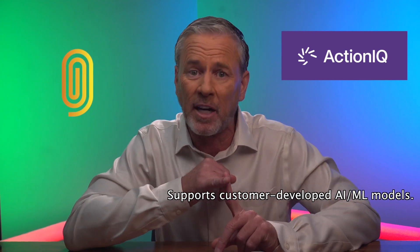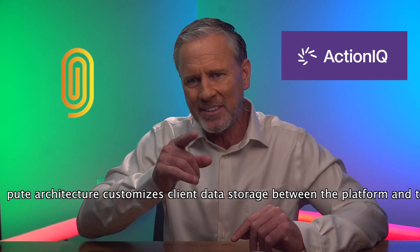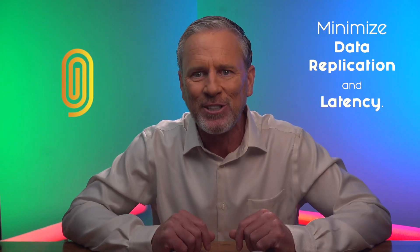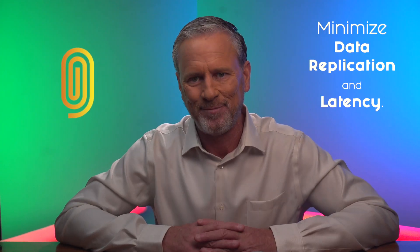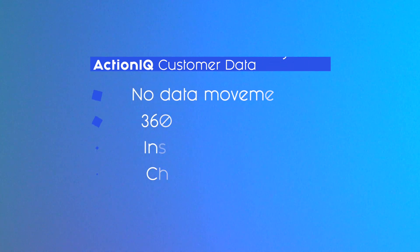Some others, like ActionIQ, take a modular approach, creating and synchronizing customer profile data. ActionIQ supports custom-developed AI/ML models, and the hybrid compute architecture customizes client data storage between the platform and the client's data warehouse to minimize data replication and latency. After all, it's a CDP, not a data silo — we're talking no data movement, 360-degree views, insights activation, and channel orchestration.